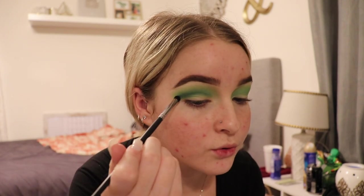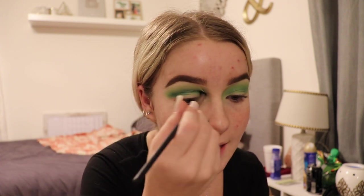My eyes are a lot smaller so I kind of have to place my shadows a lot higher because otherwise you can't really see the look. You can see the colors really starting to show through because we're working slowly and blending layer by layer, rather than stacking it all up and then having to blend it out. Then I'm going to go back in with my Elizabeth Mott brush to blend everything together and make it look more gradient. It looks like she has a cut crease.